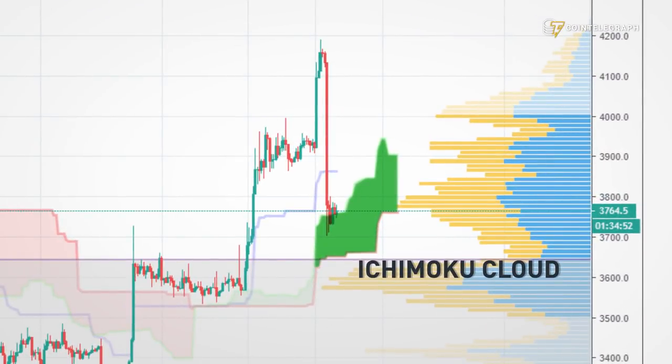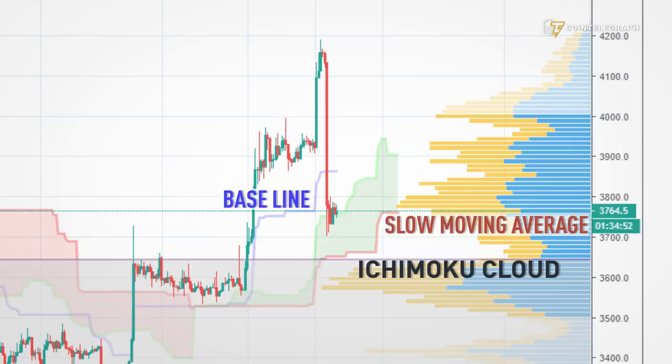Additionally we have the Ichimoku cloud on our chart. First of all you have three moving averages which are making the cloud. The first one is the baseline which is in blue. Then you have the slow moving average which is in red and the fast moving average in green.